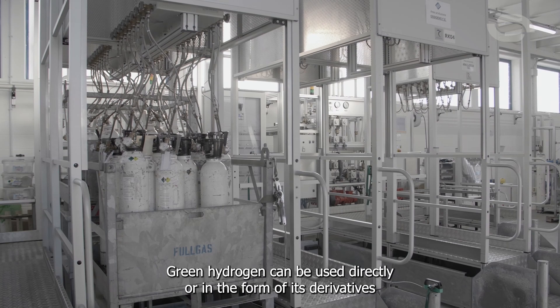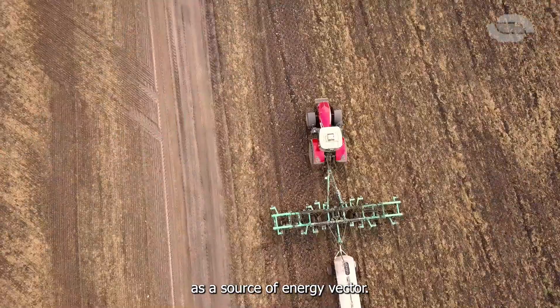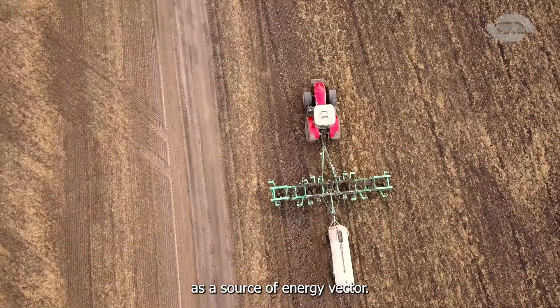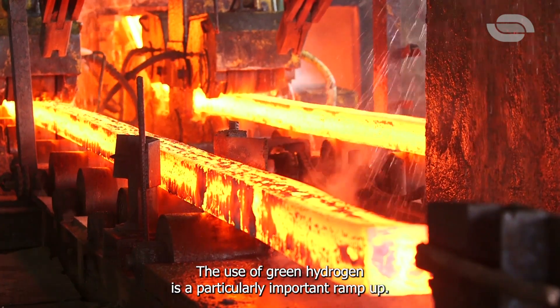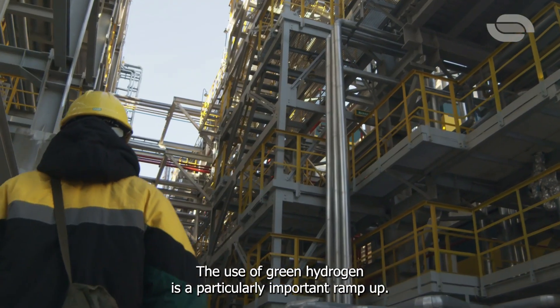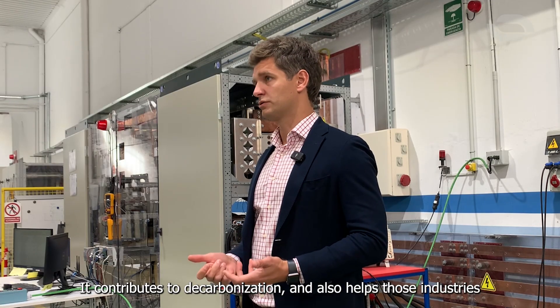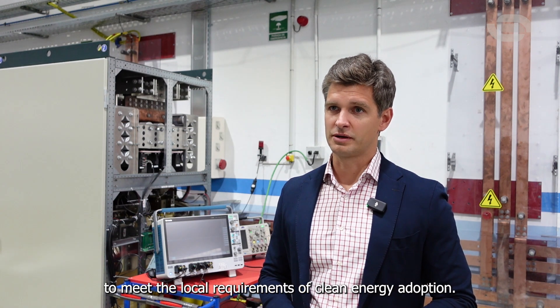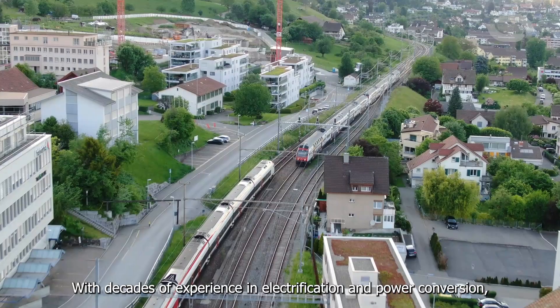Green hydrogen can be used directly, or in the form of its derivatives, as a source of energy vector. For energy-demanding industries like steelmaking, mining, or refining, the use of green hydrogen is a particularly important ramp-up. It contributes to decarbonization and also helps those industries to meet local requirements of clean energy adoption.